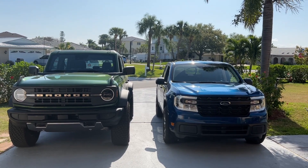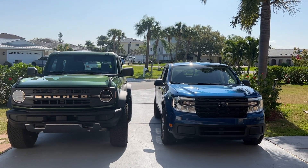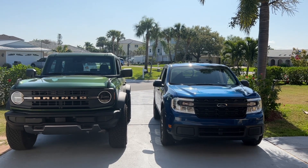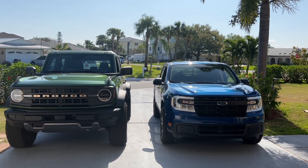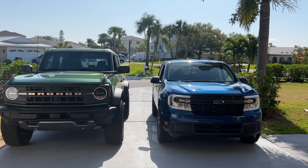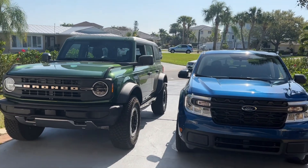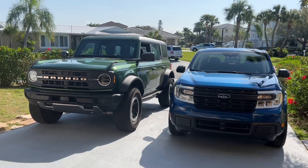As you can tell right off the bat, the Maverick is a lot narrower, so it's a lot easier to drive around. The thing with the Bronco is the wheels stick out so much that I'm always kind of have that in the back of my mind. The Maverick is a lot lower, but granted that's a Bronco Sasquatch.